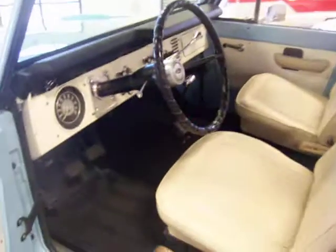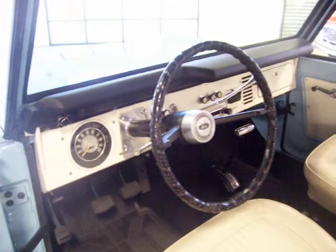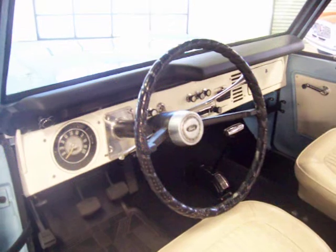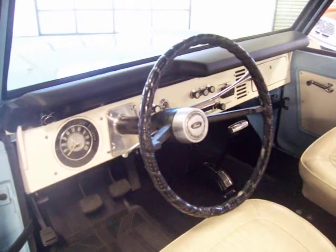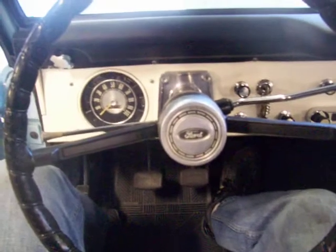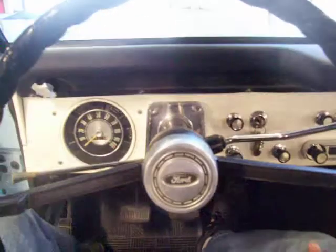It's got the original 302 that's been rebuilt, with under 5,000 miles on the rebuild. It's got the original transmission rebuilt to the same mileage. This is a three on the tree column shift — it's actually a lot of fun to drive. This one was also upgraded with power front disc brakes, a great upgrade that makes it extremely drivable on the highway. I was cruising at 65 to 70 miles an hour this morning with absolutely no issues whatsoever.